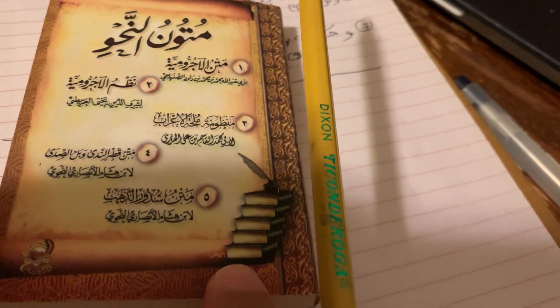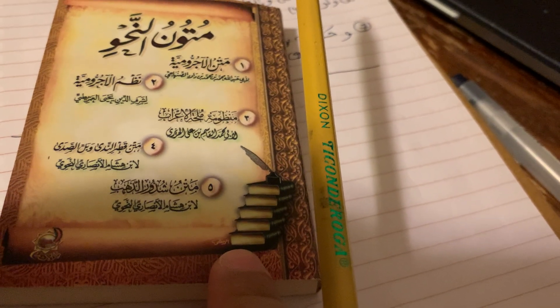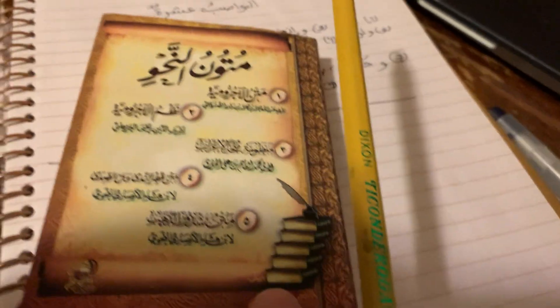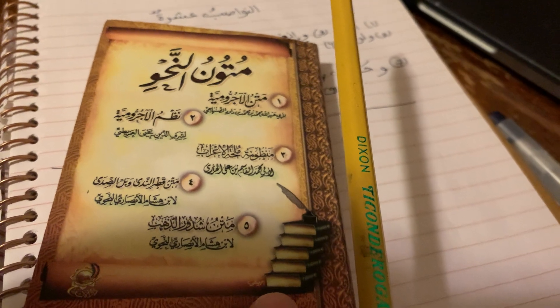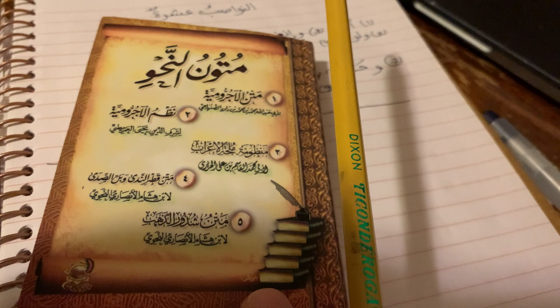It has five Arabic grammar Matan texts: you have Adjurumiya, then you have the form of the Adjurumiya, then Manzuma, something in Arabic, and then Qatr al-Nada, and then Shuzur al-Zahab.